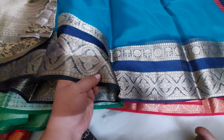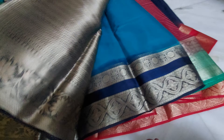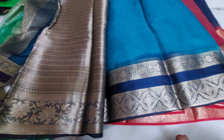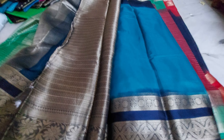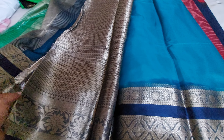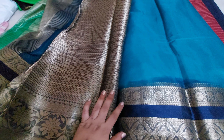With the navy blue color combination, this is the beautiful color. The maximum resellers are available for this one as well.